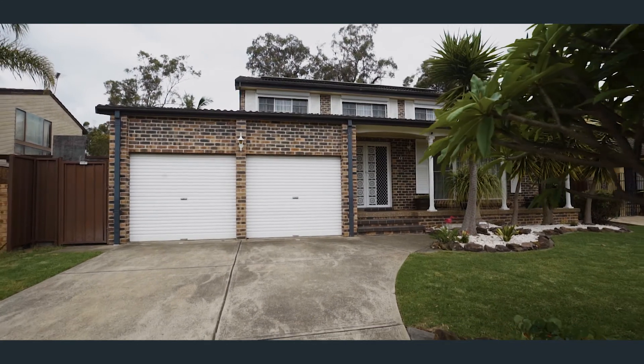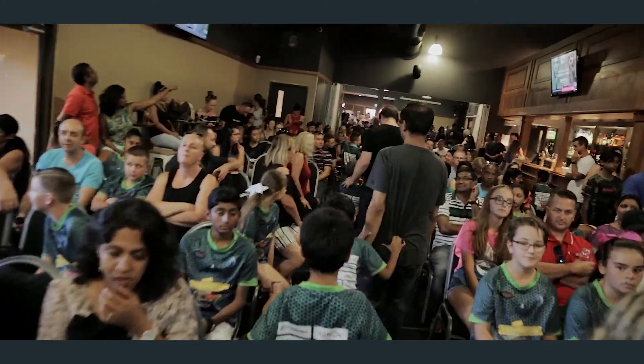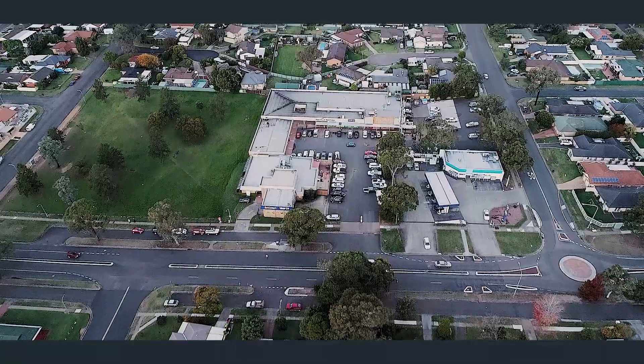This location is perfect for all your day-to-day activities, being close to schools like Ruse Public and Lemire High, as well as the local Ruse shopping village.